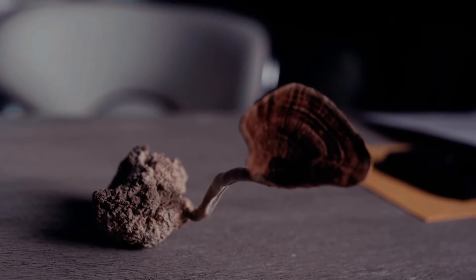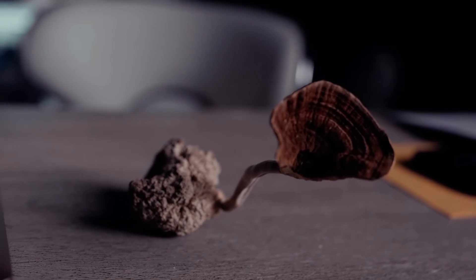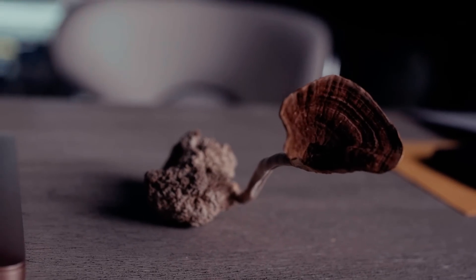Have you ever heard of a truffle mushroom that grows in a tropical forest, looks like a reishi, and has 40% more polysaccharide proteins than other medicinal mushrooms? This is one of the best kept secrets on earth.